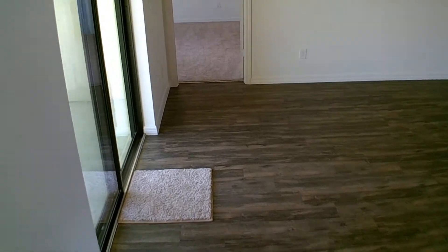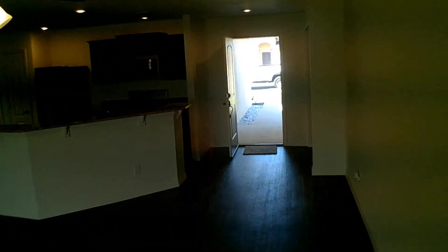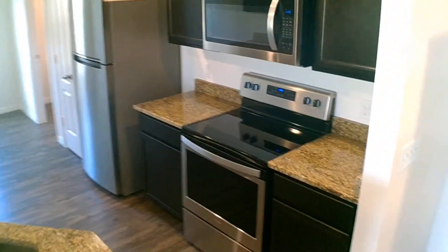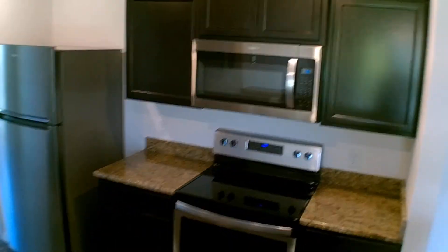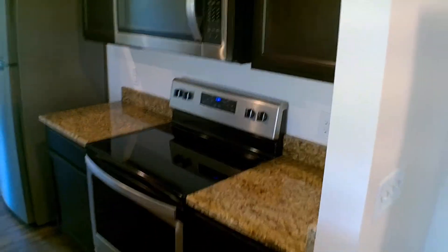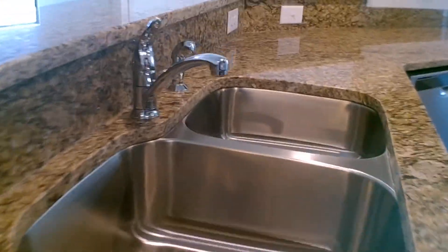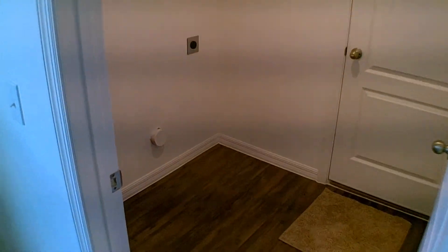This is the Bukilia model — three bedrooms, two baths. Over there is the kitchen. These are spec homes, so what you're seeing in this property is exactly what you're buying. You get the full package: beautiful stainless steel appliances including the dishwasher, refrigerator, range, and microwave, plus beautiful granite countertops. That's the breakfast nook area here, and this is the laundry room. It's a two-car garage property.